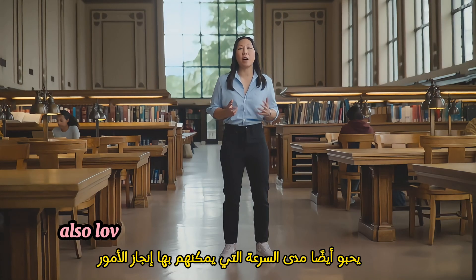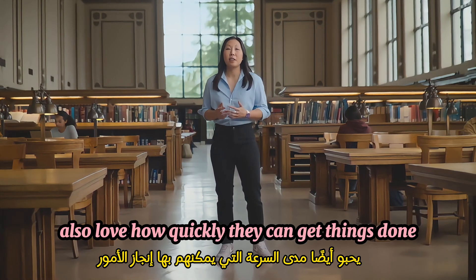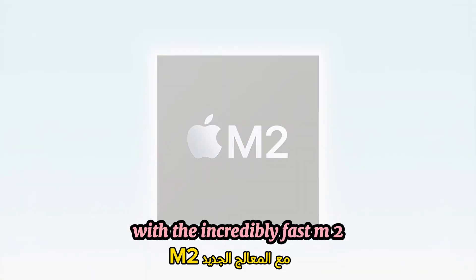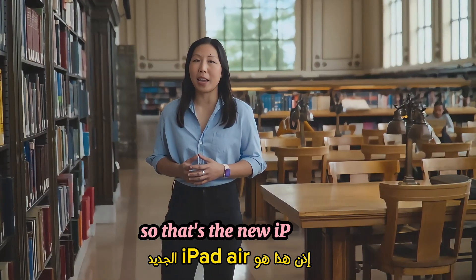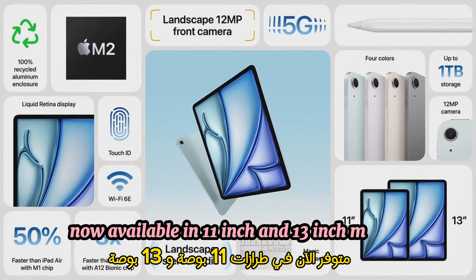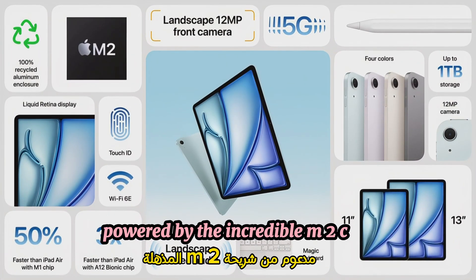Air users also love how quickly they can get things done, so we're stepping up performance in a big way with the incredibly fast M2. So that's the new iPad Air — now available in 11-inch and 13-inch models, powered by the incredible M2 chip.